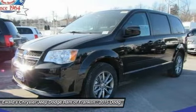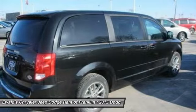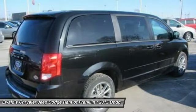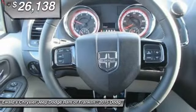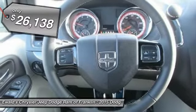Its vast interior is widely praised, with an innovative seating arrangement, versatile cargo storage, and enough entertainment features to keep the kids entertained on road trips. And is priced below $30,000.